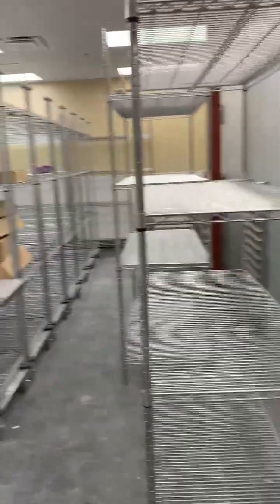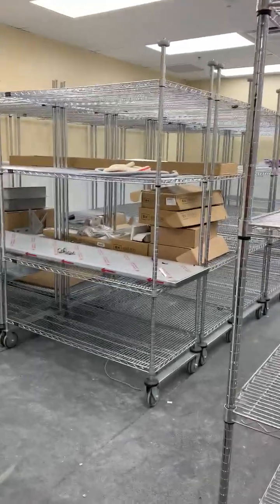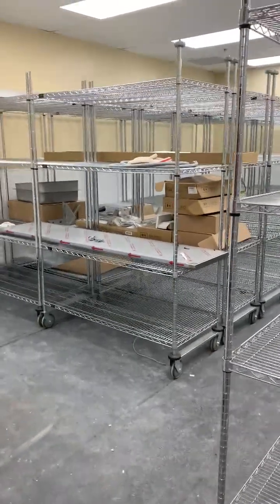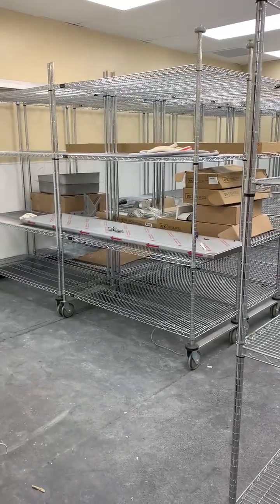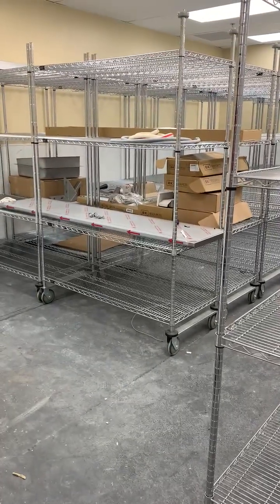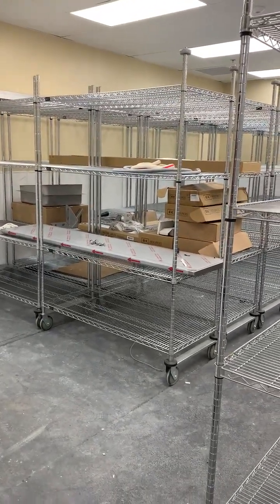Dry storage — and this is a pretty ingenious piece. They've had to move the racks out, but you can see they're on wheels, so we can actually move these things around once they get the rack system back up. It allows us to have more storage space for dry goods.